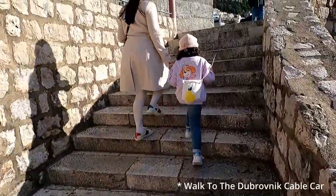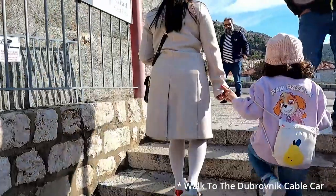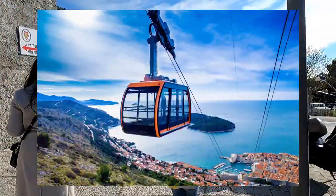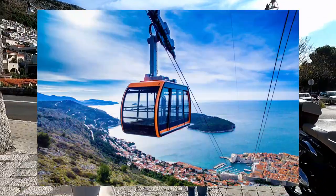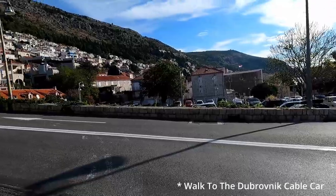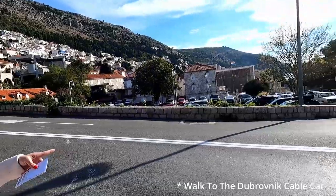Hey everyone, welcome to my channel. Arguably the second most popular tourist activity in Dubrovnik after visiting the Old Town is the Dubrovnik cable car. In today's video we're going to take a ride all the way to the top of the mountain. Stay tuned until the end because you don't want to miss this stunning view. I will also share additional information on this tourist activity so I hope you guys are going to enjoy the video.